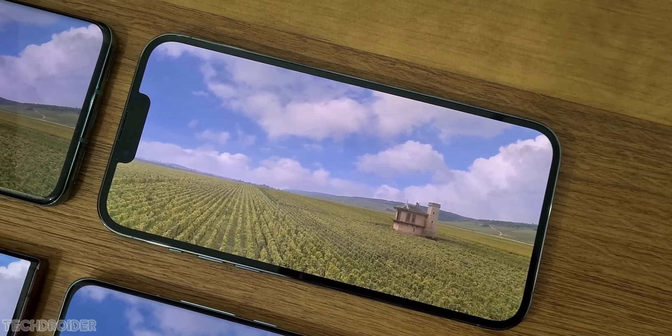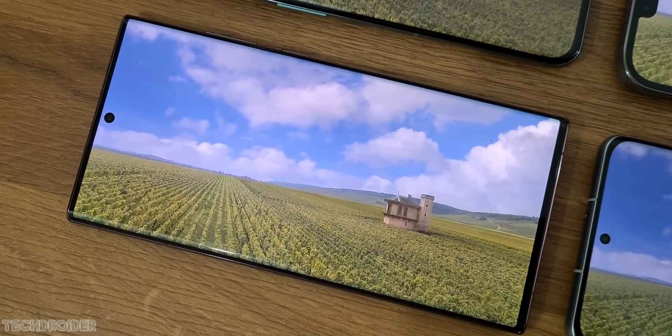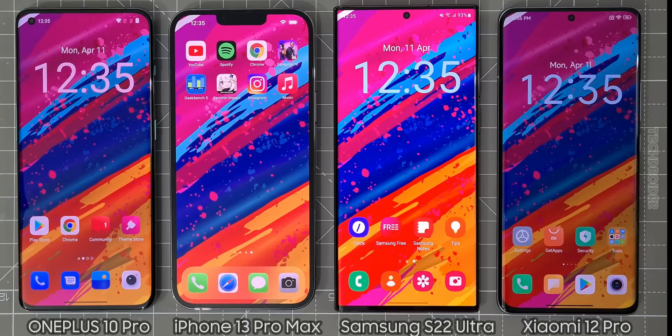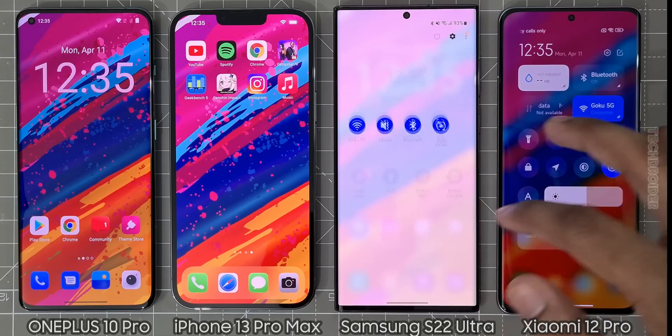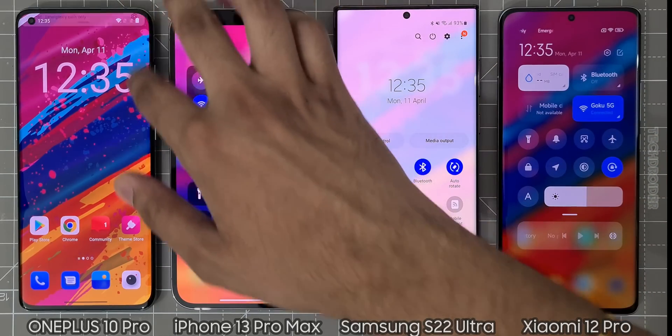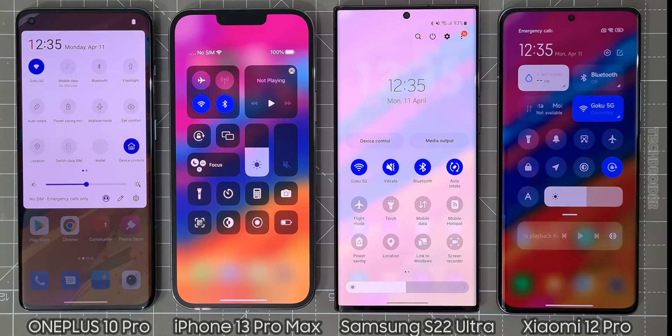The settings are maxed out and the colors are set to default, which comes out of the box — max resolution and high refresh rate. I'm going to show you these devices in different brightness and different lighting conditions, and you guys are the ones to decide which one is the best.